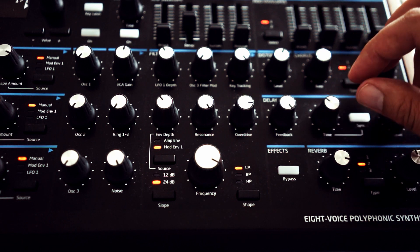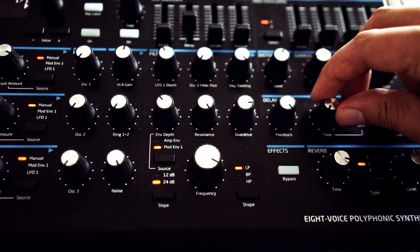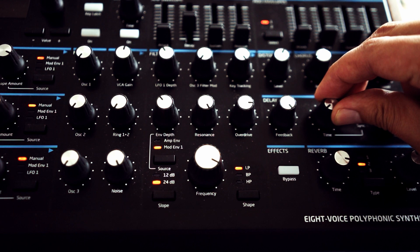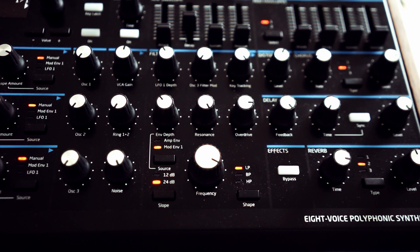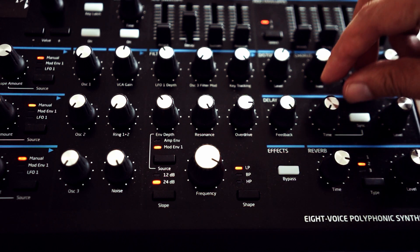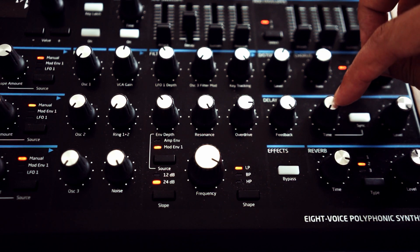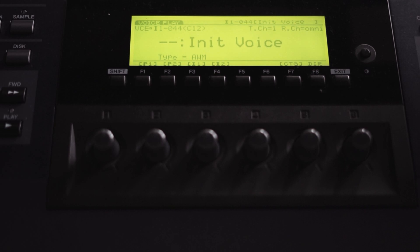You can hear there's a delay now. I'll set the time to the lowest possible value. You can hear it's possible to use this on the Peak, but the problem is there's only one delay effect, so you can only use this monophonically. It is possible to tweak the delay time with the mod matrix of the synth so you can play melodies, which is quite cool, but it's only monophonic. Now let's have a look at the EX5.